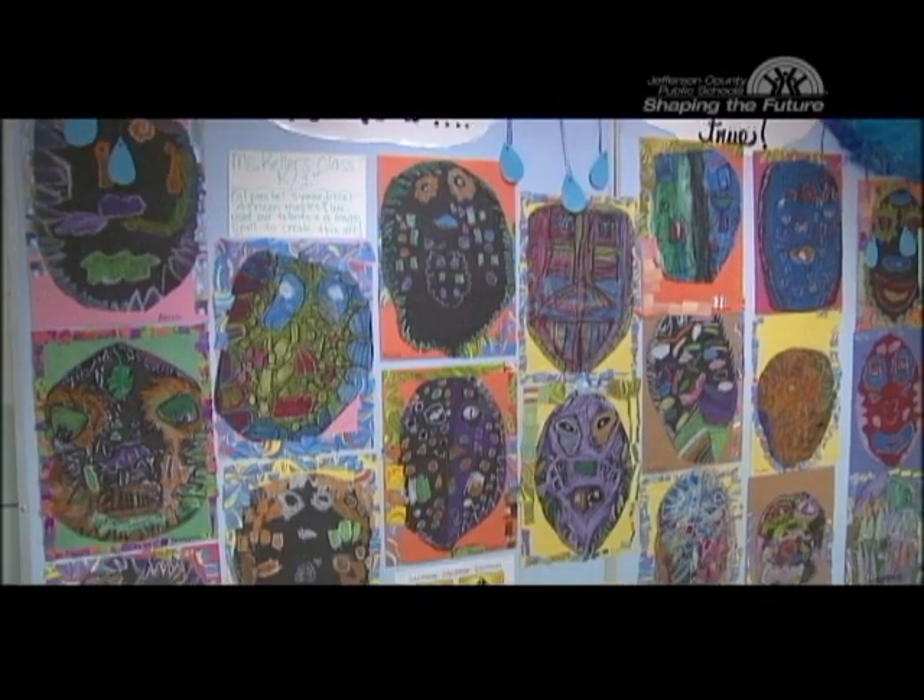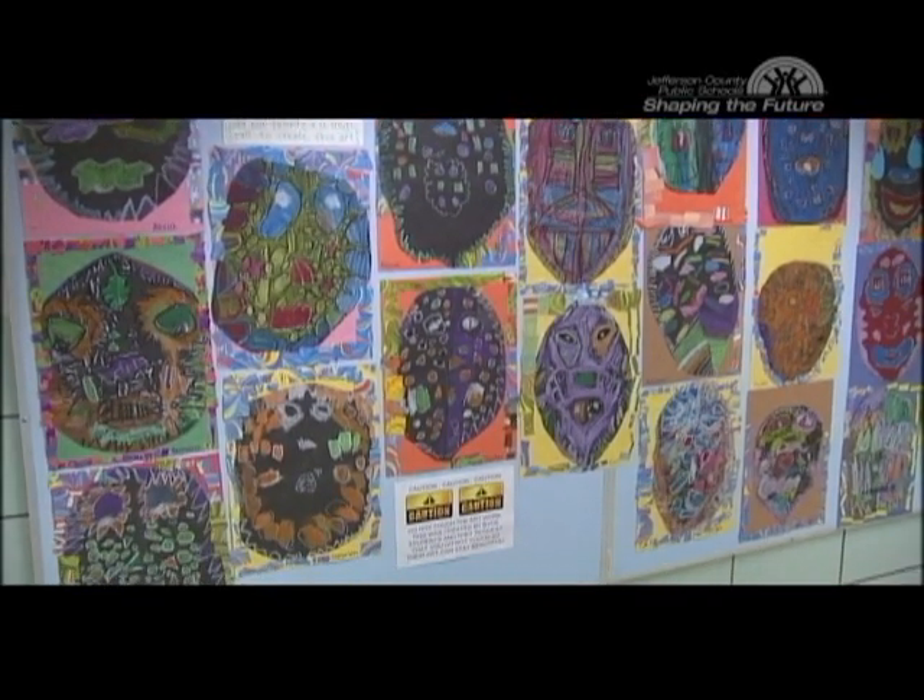What I like is it gives me an opportunity to be creative. I like to sing, dance, draw, and act — and I get to do these things at school.